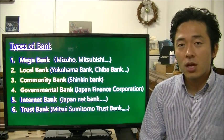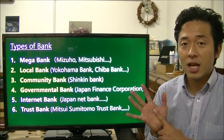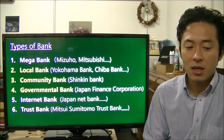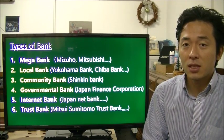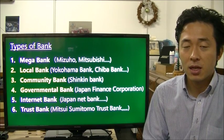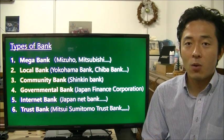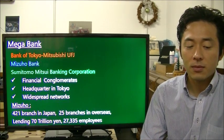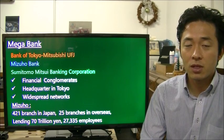To get into the detail, first I want to talk about the Japanese banking system. Basically there are six types of banks in Japan: mega bank, local bank, community bank called Shinkin, governmental bank, net bank, and also trust bank. Let me explain them one by one.